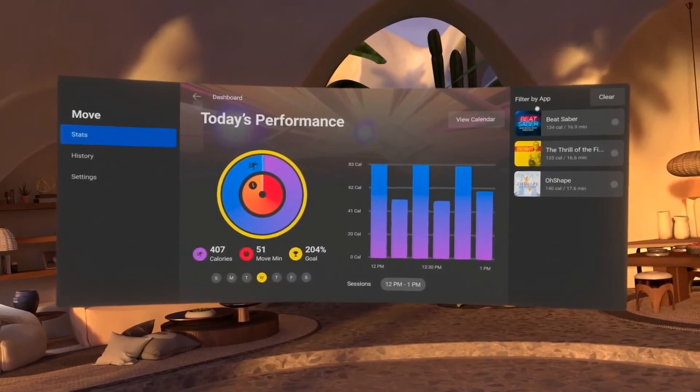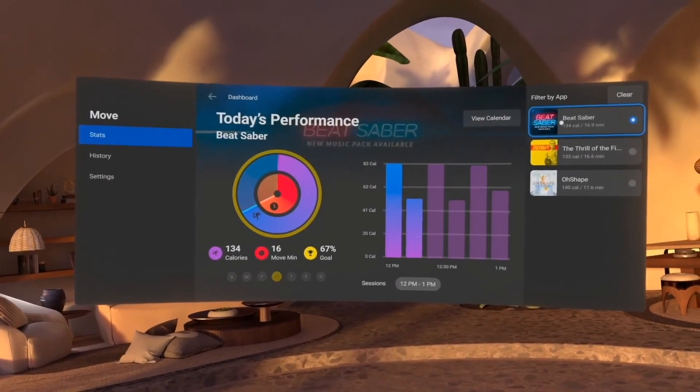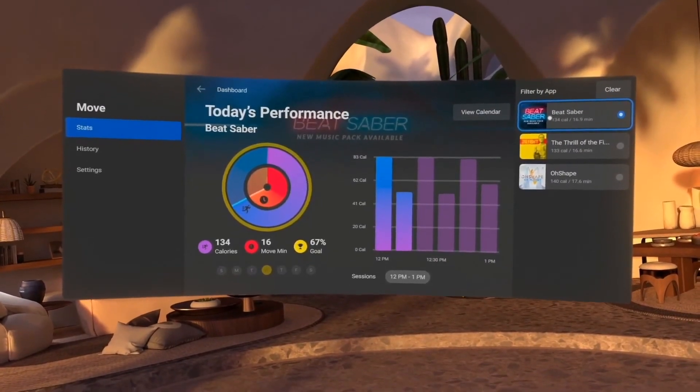We've also been making a lot of software updates too. For example, a lot of people have been using VR for fitness — it's probably one of the most fun ways to get in some quick cardio. I mean, Beat Saber is a bit more motivating than a treadmill most mornings. So we've built in a system-level fitness tracker that helps you keep tabs on just how much exercise you're getting while playing some of your favorite titles.